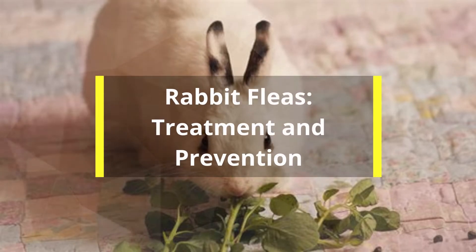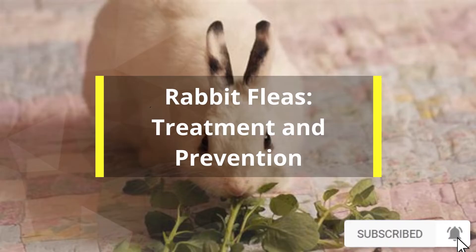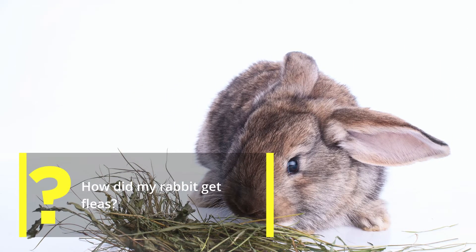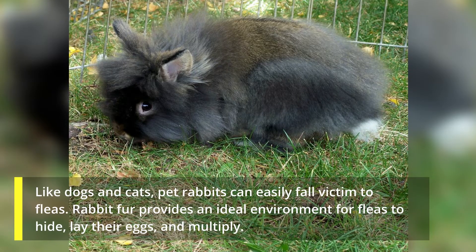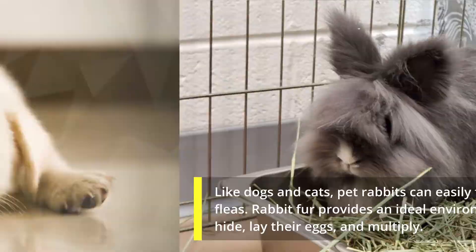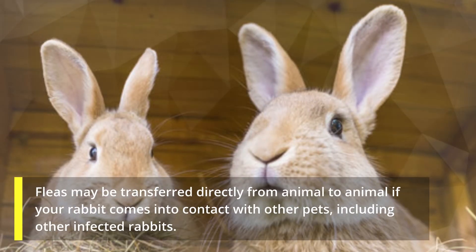Rabbit fleas: treatment and prevention. How did my rabbit get fleas? Like dogs and cats, pet rabbits can easily fall victim to fleas. Rabbit fur provides an ideal environment for fleas to hide, lay their eggs, and multiply. Your rabbit may have contracted fleas from a variety of sources, including other pets in the home. Fleas may be transferred directly from animal to animal if your rabbit comes into contact with other pets, including other infected rabbits.